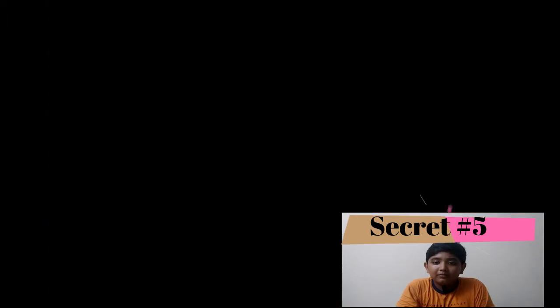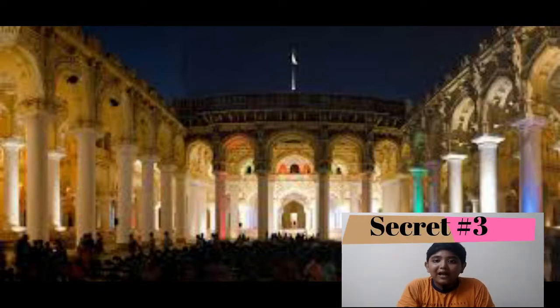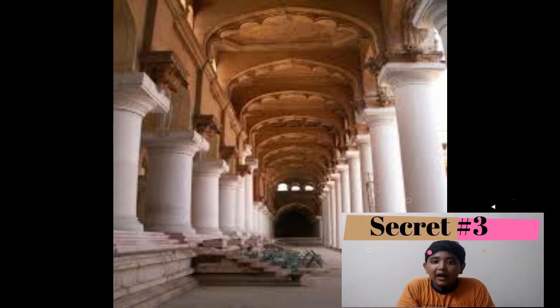Secret number four is Svargavilasam. It is the place where Trimalayna Akar gave rules to the people. It is actually known as the Celestial Pavilion. It is huge and elegant.